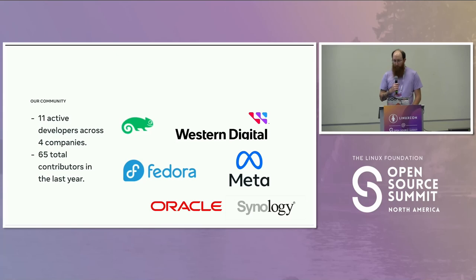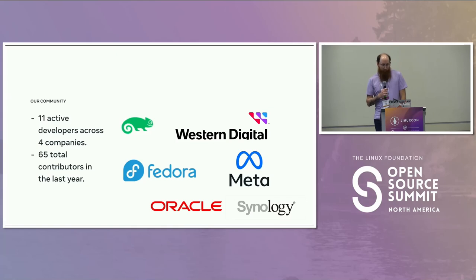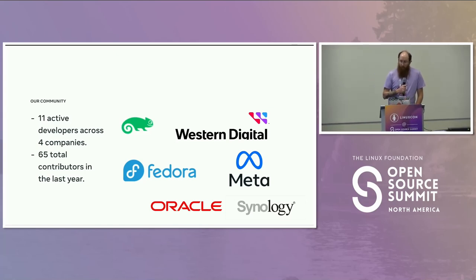We have SUSE, and in fact our main maintainer is from SUSE — David Sterba. Western Digital, Meta, Oracle, Synology, Fedora. There are lots of people that contribute to this project every single day. We have about 11 super active developers. A good chunk are at Meta, a good chunk at SUSE, a good chunk at Western Digital, and a couple from Synology and Oracle. We meet pretty regularly, we work really well together, and we move pretty quick — about 700 patches every six months seems to be the current tempo.